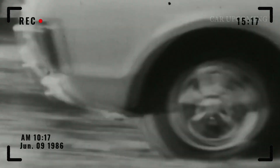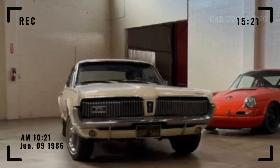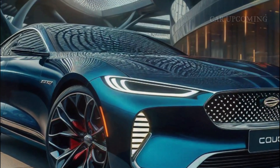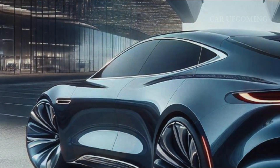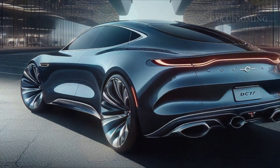Ladies and gentlemen, buckle up. Today, we're about to dive into something that'll take you back in time and push you forward into the future. Say hello to the 2025 Mercury Cougar, the legendary nameplate reborn, blending classic muscle with modern innovation. Get ready for a ride that's nothing short of electrifying. Let's see what makes this iconic comeback worth talking about.